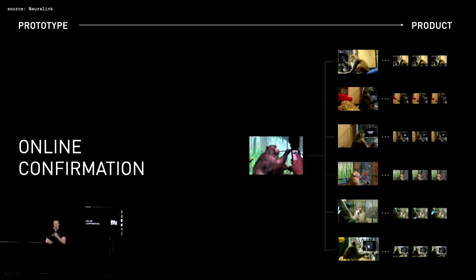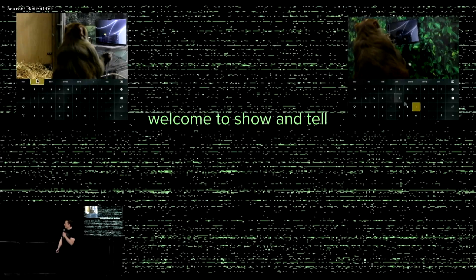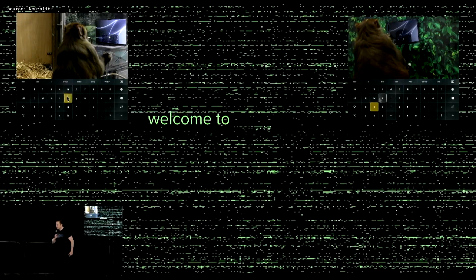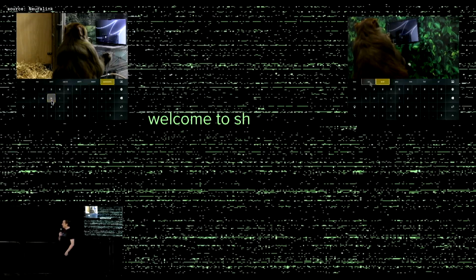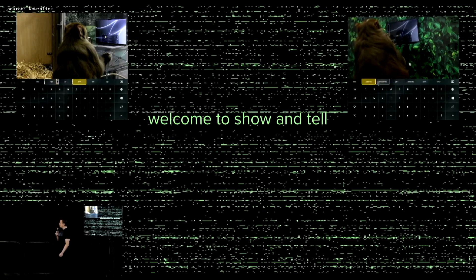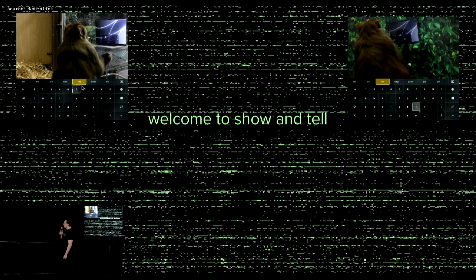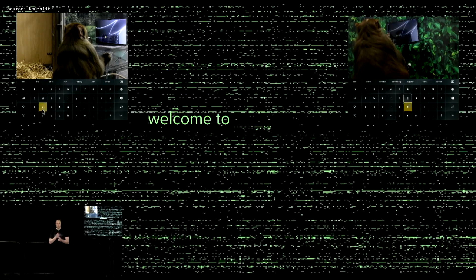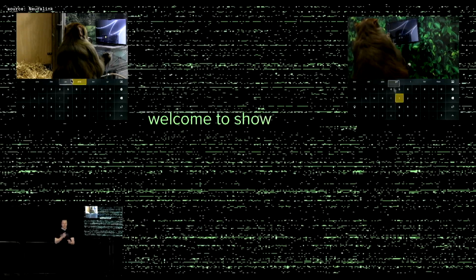We've actually upgraded Pager. The monkeys do varied tasks, and we do everything possible to ensure that things are stable and replicable, and that the device lasts for a long time without degradation. Here you can see Sake, one of the other monkeys, typing on a keyboard — but this is telepathic typing. To be clear, he's not actually using a keyboard; he's moving the cursor with his mind to the highlighted key.